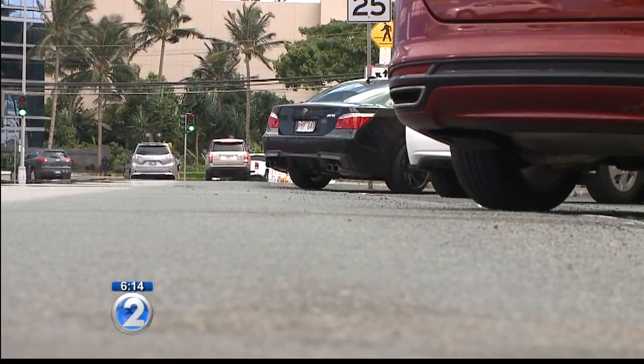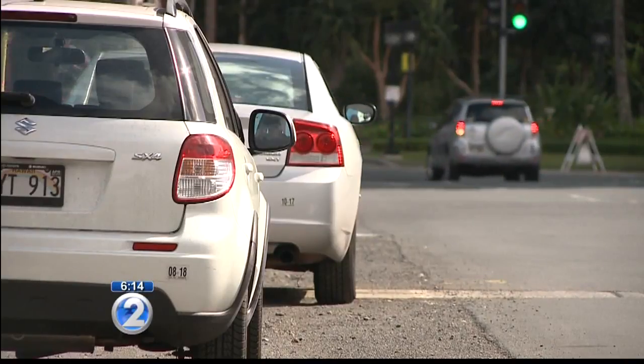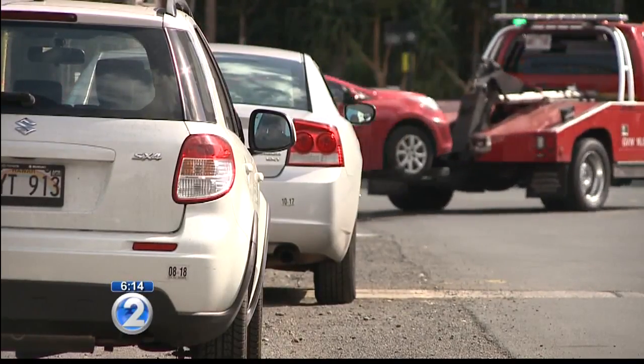This work was supposed to be temporary. We reached out to the city to get more details on a permanent fix and we're waiting to hear back.